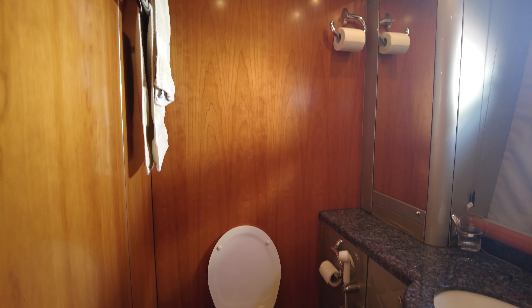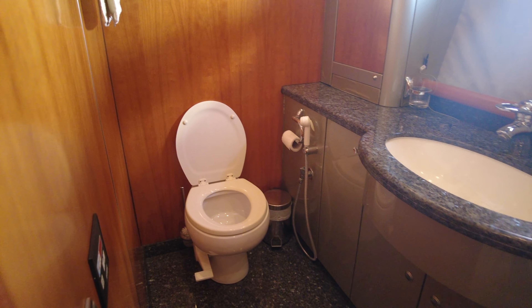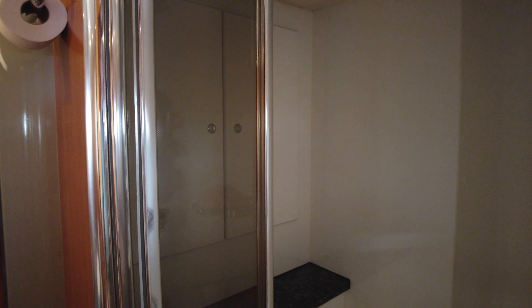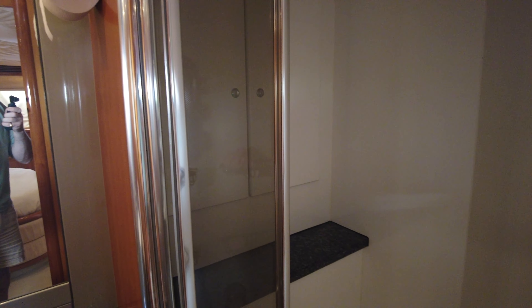Here in the ensuite of the master's cabin, you've got the heads, single storage underneath, two large mirrors, and a separate standing shower. You go in there, close the door, and there are also more cupboards to keep all your toiletries in.